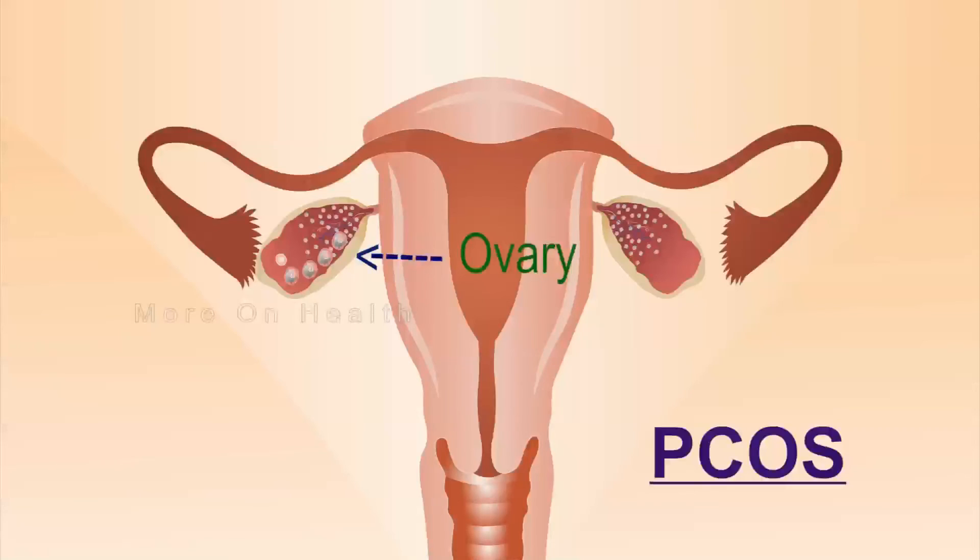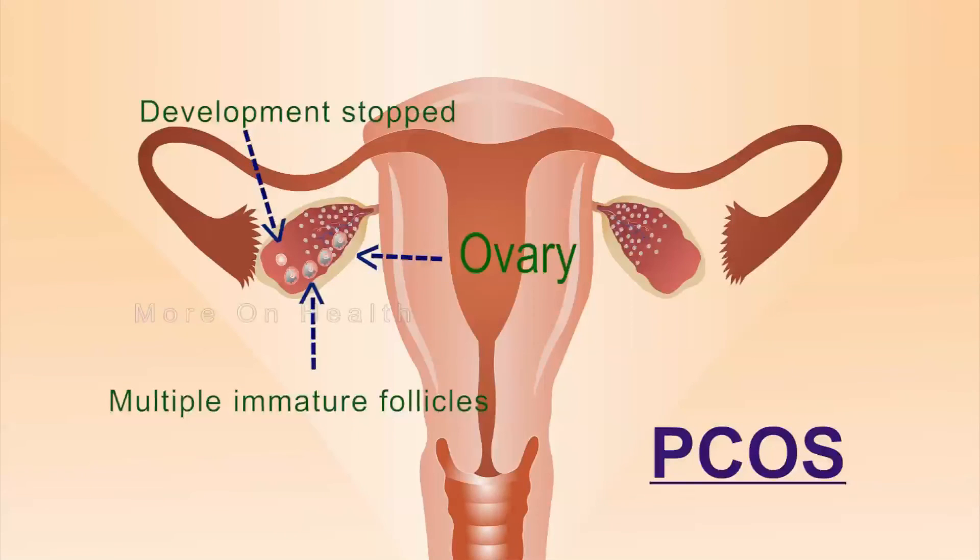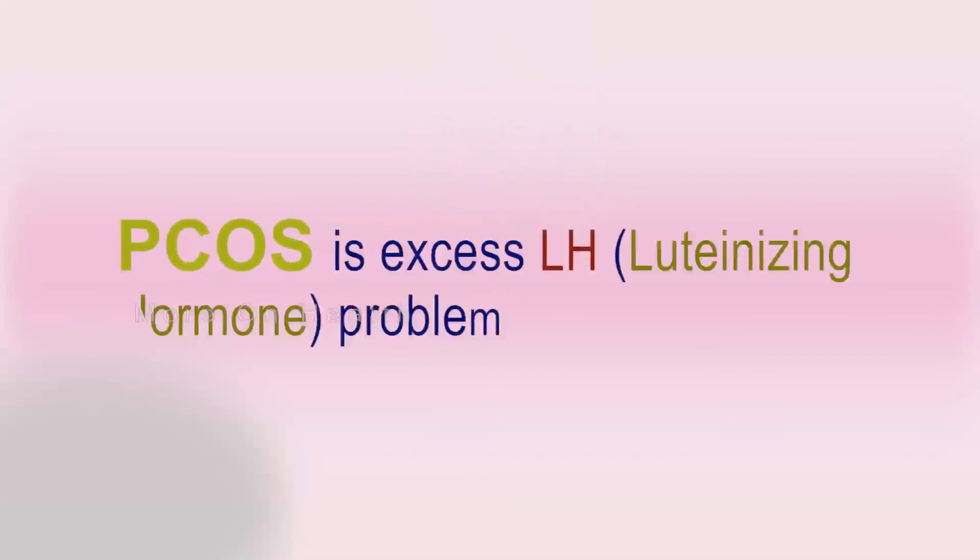At times, egg selection does not happen at all. So if there is no egg selected by the body, there cannot be any dominant follicle. If there is no dominant follicle, there cannot be any ovulation. And if there is no ovulation or egg, then pregnancy definitely cannot happen. To summarize, PCOS is essentially an excess LH hormone problem.